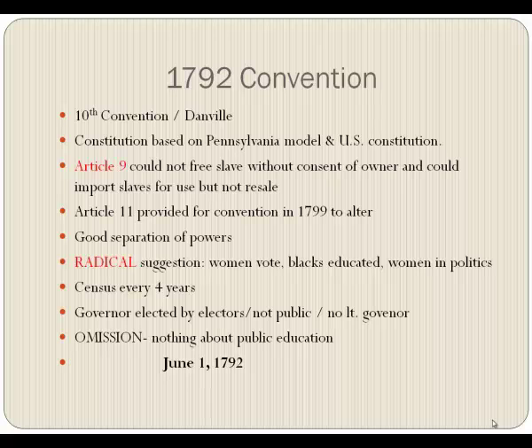There was a good separation of powers, one of the best, but there were some radical suggestions made. Granted, they didn't get into the constitution, but they were made — they wanted to let women vote and to educate the black slaves. Women in politics? These were considered totally radical at the time.